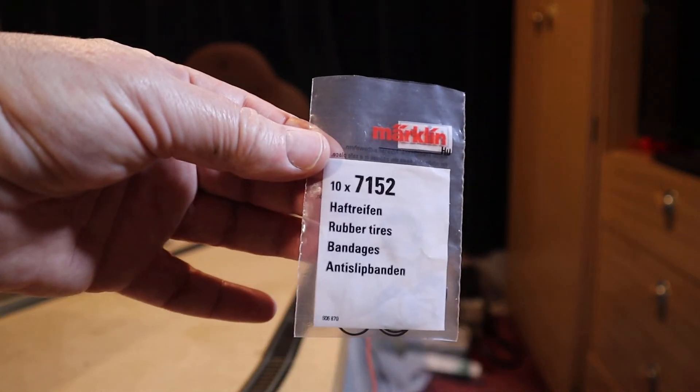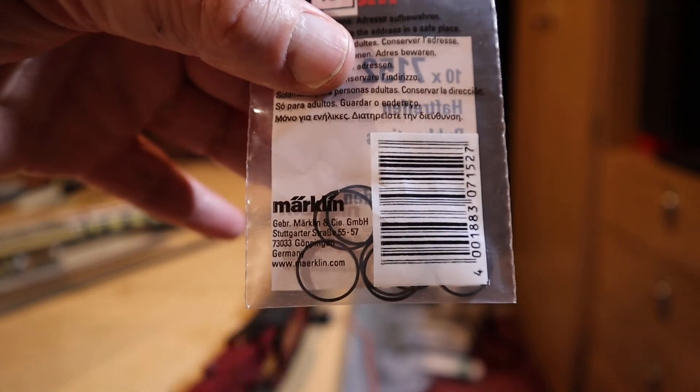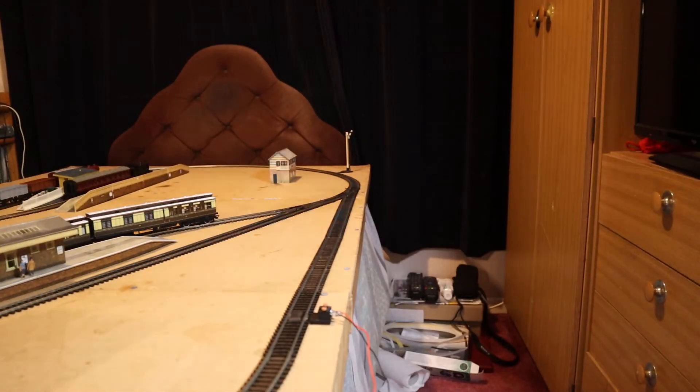Märklin 7152 traction tyres. Now they look far too small looking in that bag, because they look far too small to go on - but they do stretch, okay. They stretch an awful long way. I was able to put mine on with a round screwdriver - not sharp or anything, a nice small finished screwdriver.